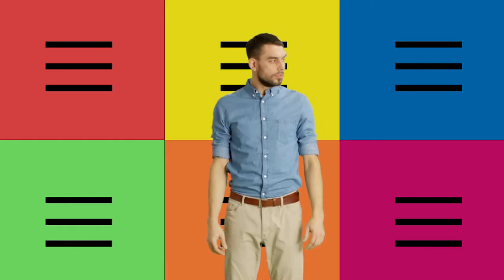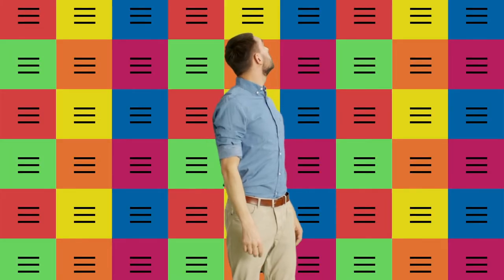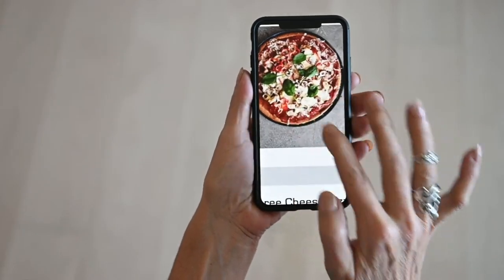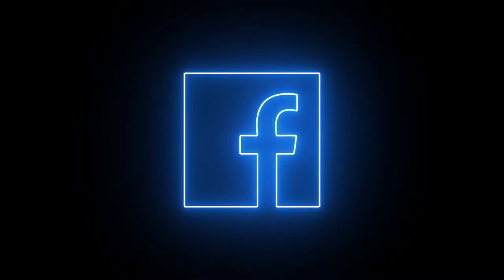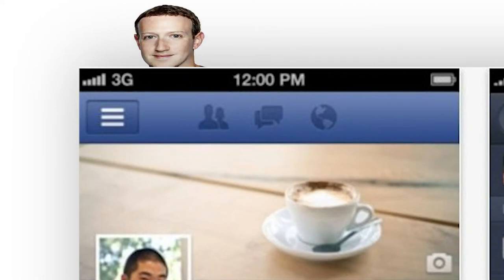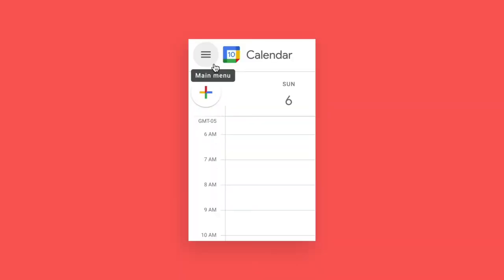So why am I seeing it everywhere? Because phones. Suddenly, designers had to fit everything on a 3.5-inch display, and the burger icon was an easy way to save space. But it wasn't until Facebook replaced their grid icon with a hamburger in 2010 that it really caught on. That's why you see it everywhere.